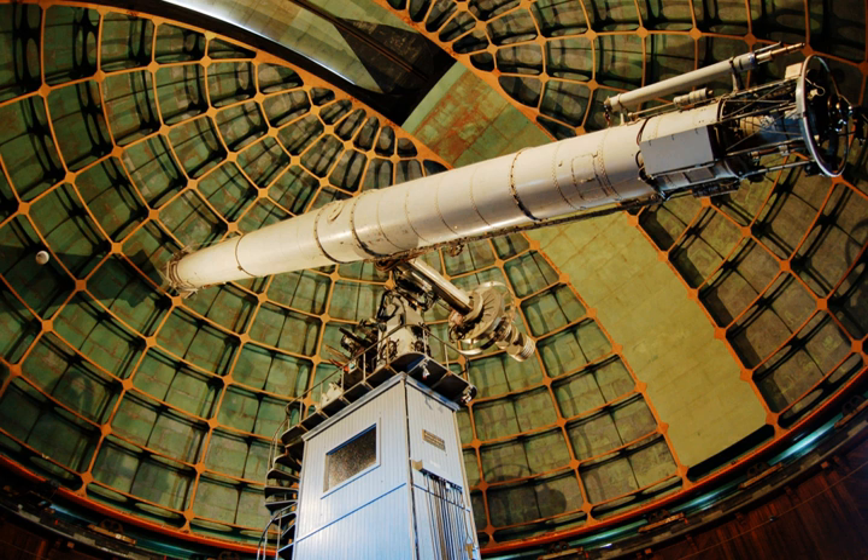The Lick Observatory is an astronomical observatory owned and operated by the University of California. It is situated on the summit of Mount Hamilton, in the Diablo Range just east of San Jose, California, U.S. The observatory is managed by the University of California Observatories, with headquarters on the University of California, Santa Cruz campus, where its scientific staff moved in the mid-1960s. It is named after James Lick.